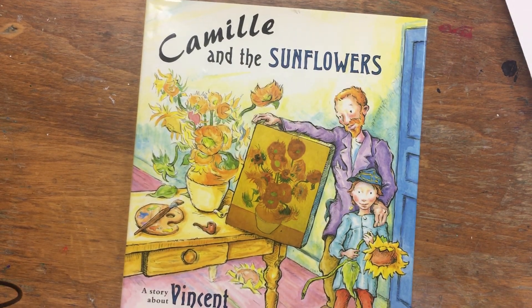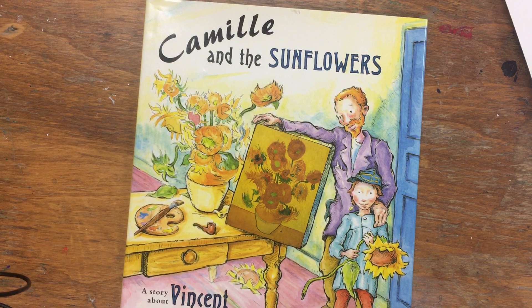Hello boys and girls! Today I wanted to introduce you to a new form of art. This form of art is called still life. A still life is usually a painting or a drawing done of everyday objects that don't have life — they don't move — like a bowl of fruit or a pot of flowers.